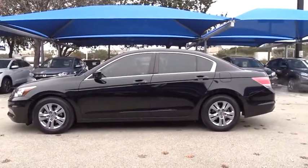Stability control. Steering wheel audio controls. Keyless entry. Anti-lock braking system. Traction control. Power steering. Adjustable steering wheel.